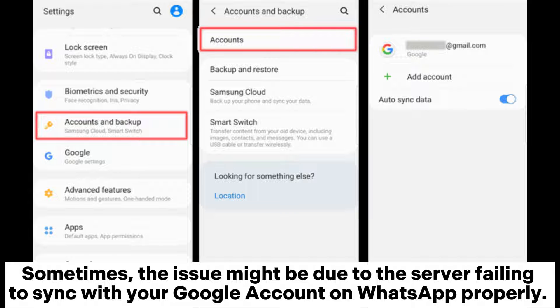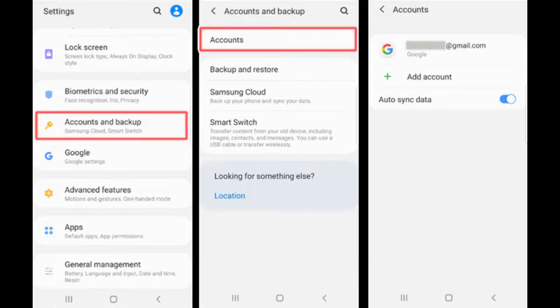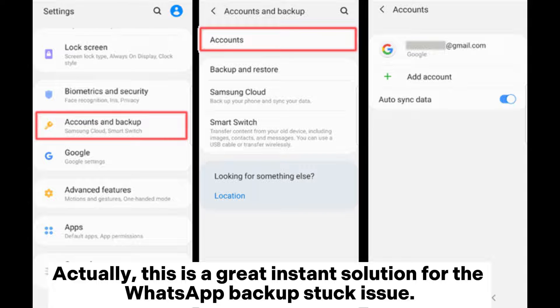Sometimes the issue might be due to the server failing to sync with your Google account on WhatsApp properly. In this case, all you have to do is log out from your WhatsApp account, then log in again. This is a great instant solution for the WhatsApp backup stuck issue.